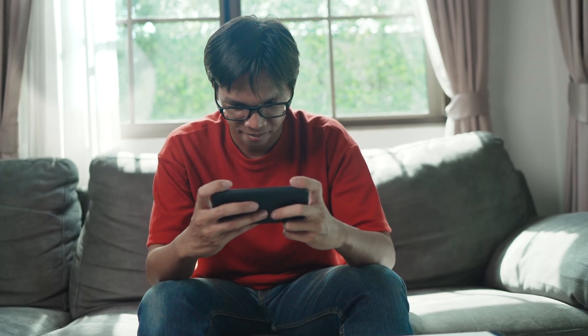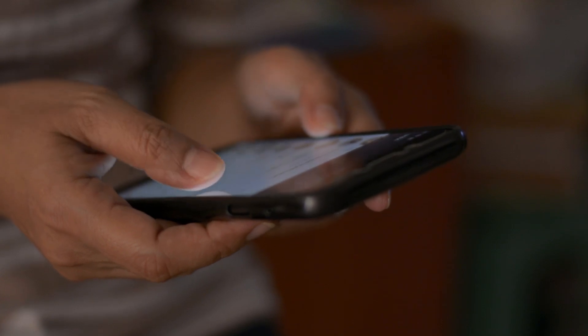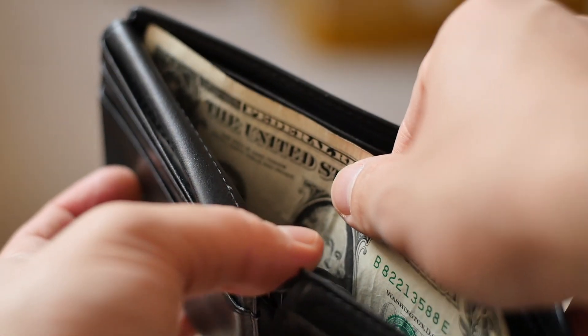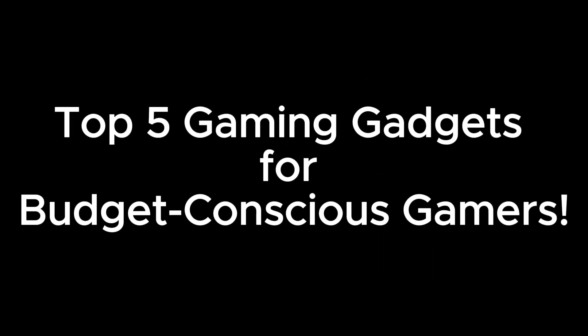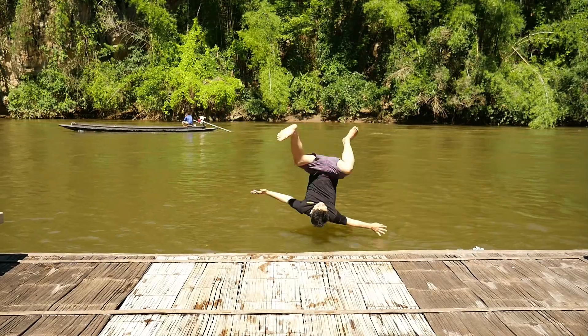Hey there, fellow gamers. Have you ever found yourself scrolling through the vast world of gaming gadgets, wondering how on earth you can level up your setup without draining your wallet faster than your in-game character's health bar? Well, fear not, because today we've got you covered with the top 5 gaming gadgets for budget-conscious gamers. So grab your favorite gaming snack and let's jump straight into it.